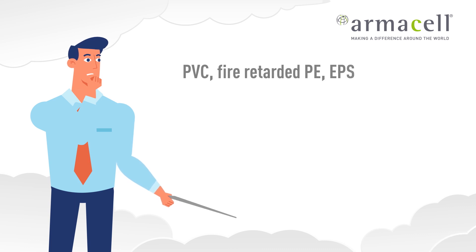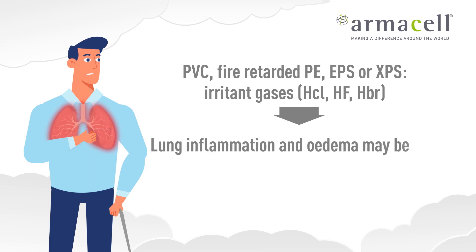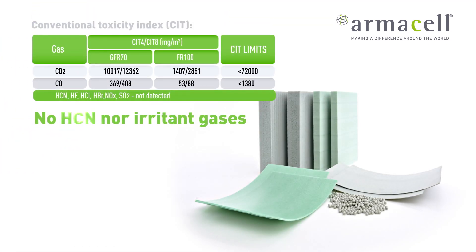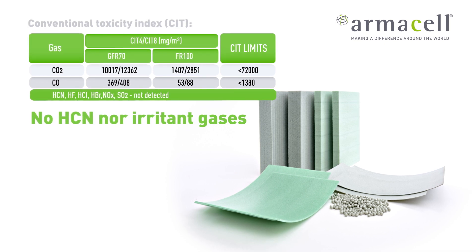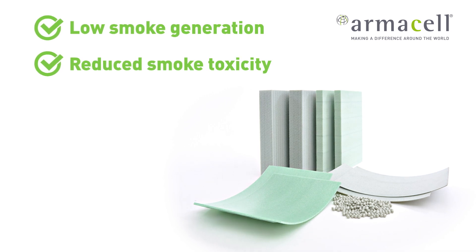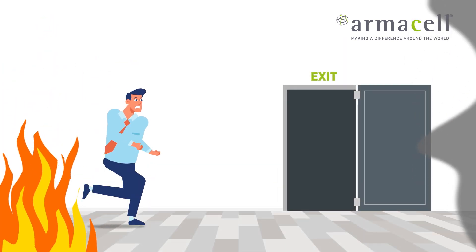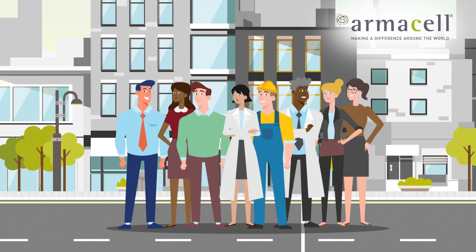PVC, fire-retarded PE, EPS and XPS foams additionally release irritant gases that cause lung inflammation and edema, which may be fatal. Neither HCN nor irritant gases are emitted by Armah PET. Armah PET, with its very low smoke generation and reduced smoke toxicity, improves fire safety in terms of escape time and potential health damage. Armah PET keeps us and our loved ones safe if a fire occurs.